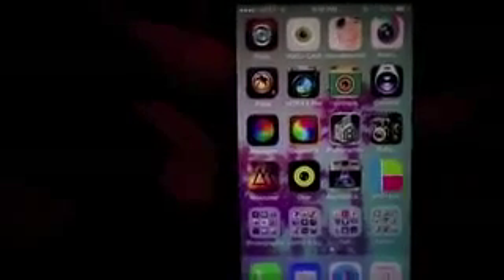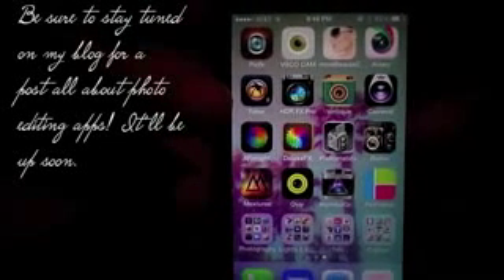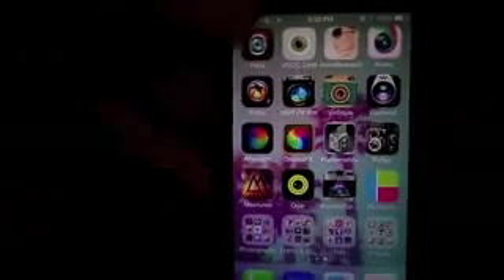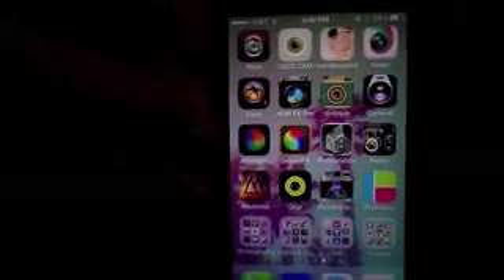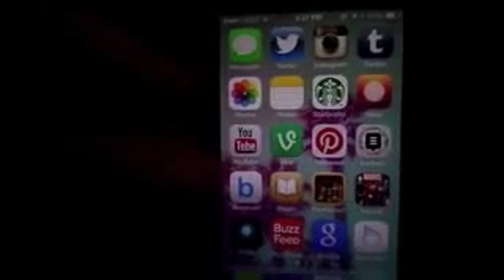This last page is all of my photo editing apps — I'm really not going to go into it. I have way too many; feel free to join me in judging, I slightly judge myself for this. The ones outside the folders are the ones I use more. And that is everything on my iPhone! Thank you all so much for watching — make sure to rate, comment, and subscribe, and I'll see you in the next video.